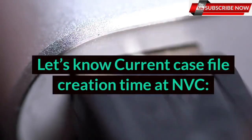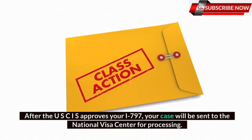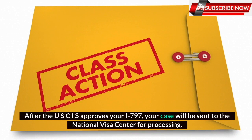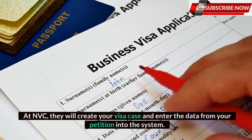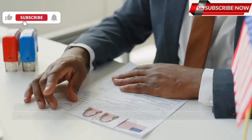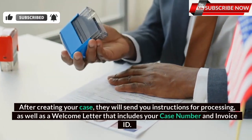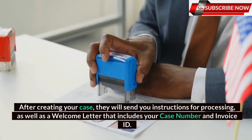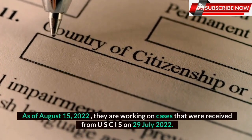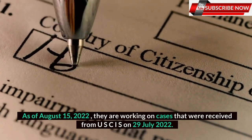Let's know the current case file creation time at NVC. After the USCIS approves your I-797, your case will be sent to the National Visa Center for processing. At NVC, they will create your visa case and enter the data from your petition into the system. After creating your case, they will send you instructions for processing, as well as a welcome letter that includes your case number and invoice ID. As of August 15, 2022, they are working on cases that were received from USCIS on 29 July 2022.